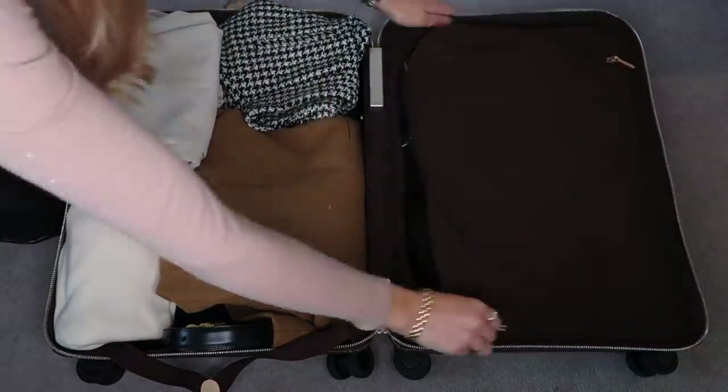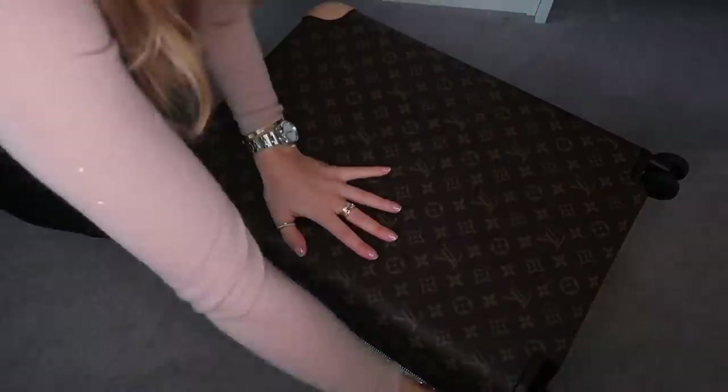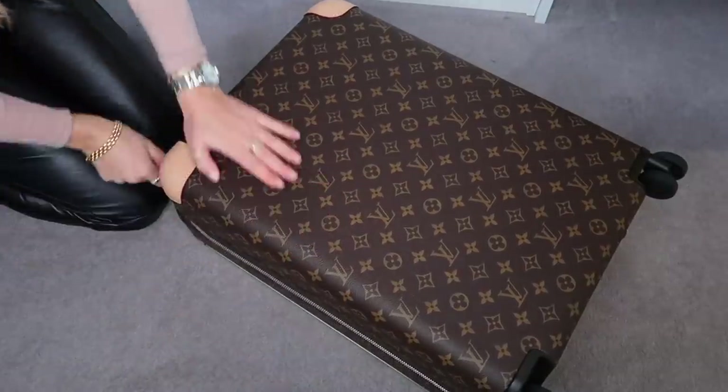Hello guys — change of scenery, change of clothes, change of day. I was filming the Zara section yesterday afternoon at around three o'clock, but it got so dark at half three so I'm filming this the next day when it's brighter. I swear this happens every year — the clocks go back and it gets dark so early but I'm always shocked by it. Anyway, I'm sat in my room now, so let's do the pack-with-me section of this video.